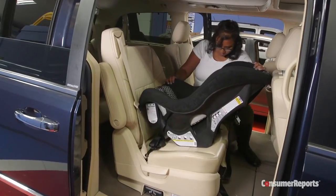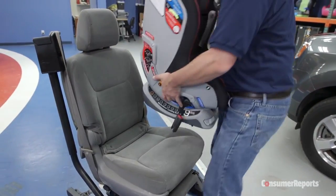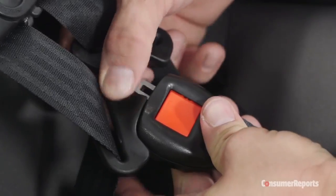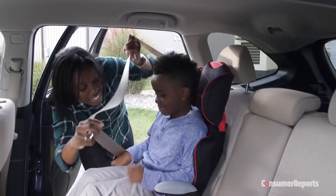Convertible car seats that rate well in our testing have features that help you install the seat correctly and make necessary adjustments as your child grows. You can learn more about how to purchase the right car seat for your child in our car seat buying guide.